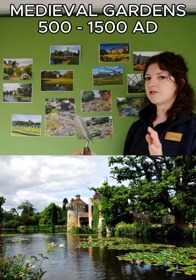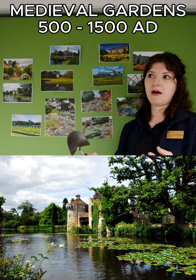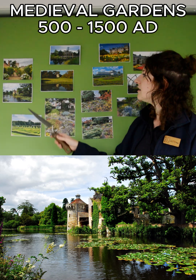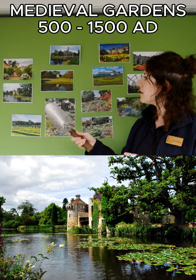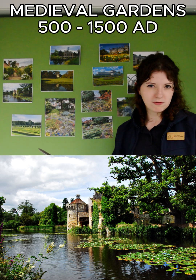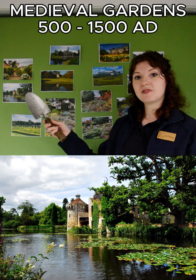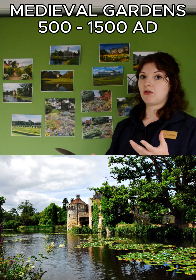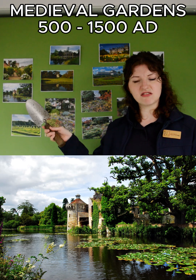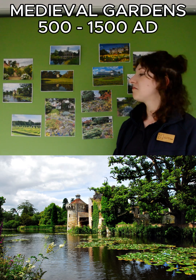That is where we're starting, though there was evidence of gardens in the Roman period too. Many of the elements from medieval gardens we still want today — most of us want a sense of privacy and seclusion, we don't want to feel overlooked. The herbs and culinary side of things, a lot of us want to include that in our gardens. We might not have a moat but we might have a pond, so a lot of what they did then we still have today.